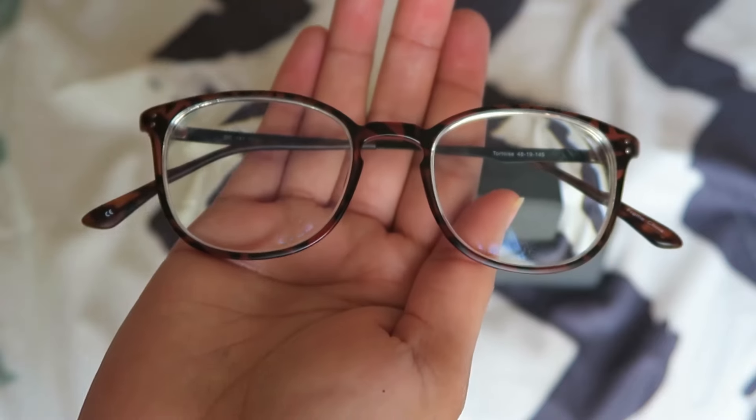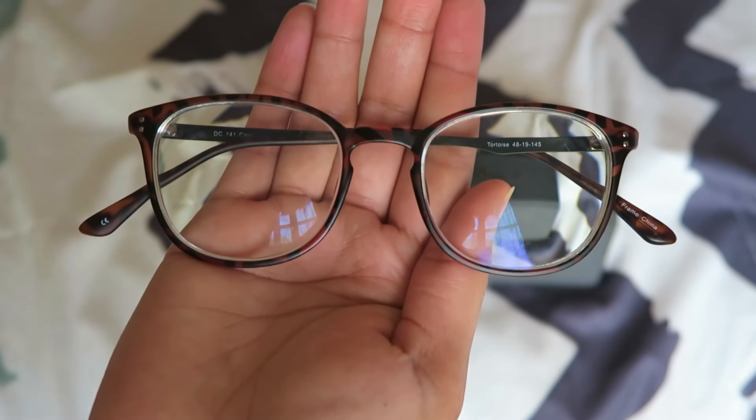I just wanted to make a quick video about these brand new glasses that I got from overnightglasses.com. I've ordered glasses online before, and first of all, it only took three days, so shipping was super fast — which is actually quicker than ordering from the eye doctor.